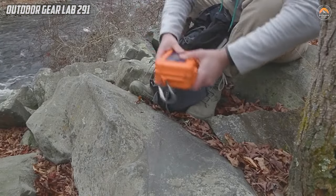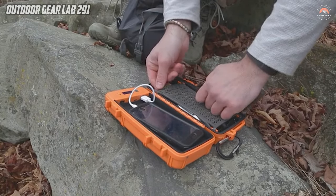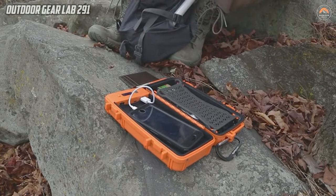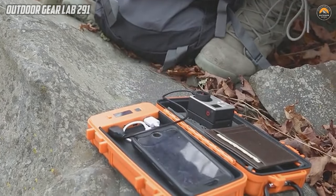The Rock Pack emerges as a comprehensive solution for outdoor enthusiasts, seamlessly blending convenience, protection, and emergency preparedness in a compact and durable package. In summary, the Rock Pack stands at the forefront of camping gear innovation, offering a unified solution to the challenges of outdoor activities.